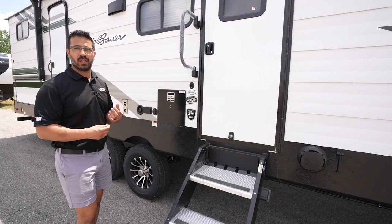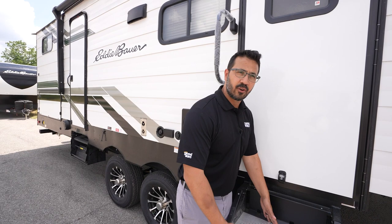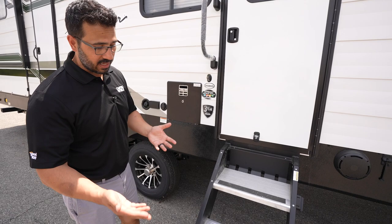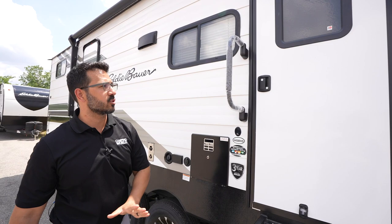Getting into the RV is simple. This one has two entrances and exits — your primary entrance has the MORryde step above step system. Aluminum tread means they won't rust, and the top tread is nice and wide for good balance. Your fur babies will love these steps too. Instead of pins, there's a simple lever to adjust the legs easily — a huge improvement over the original iteration. There's also a foldable grab handle for extra control entering the RV and a window in the door to let in added light.